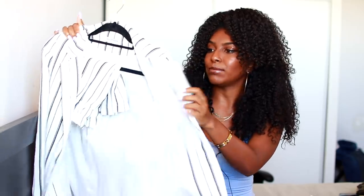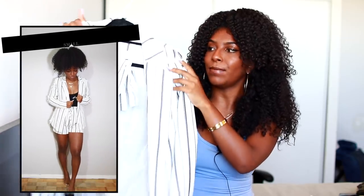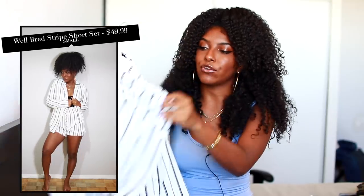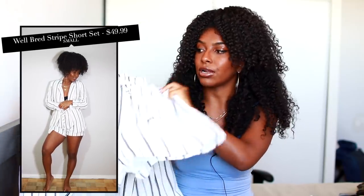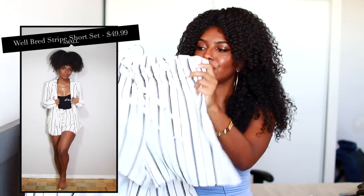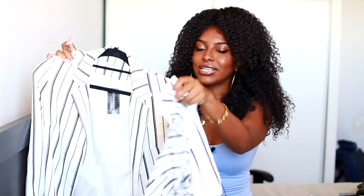The first two-piece set is this business casual set, and I really like it because I don't really own anything business casual and I feel like this fits my style. It came with this blazer — it has a little bit of padding in the shoulder but it's not bad — and I love that it's white, it looks super clean. Then it came with these shorts. It's perfect if you have a meeting in the summer or something. I don't know where I'm gonna wear it to, but we gonna find a place.